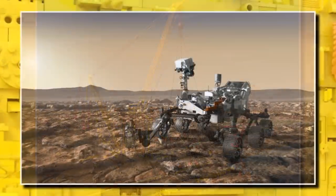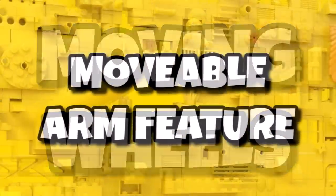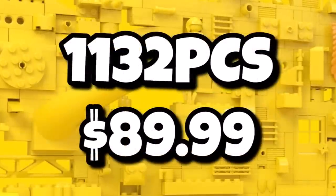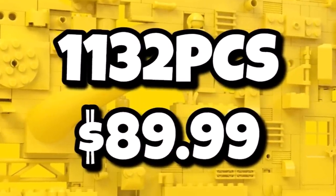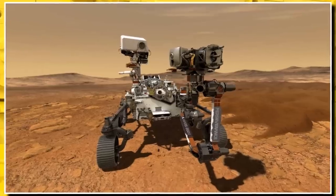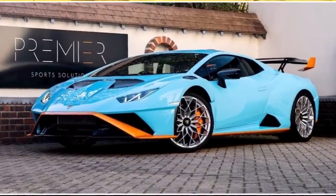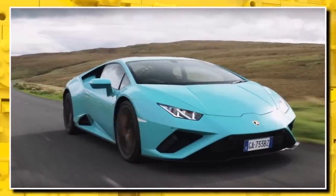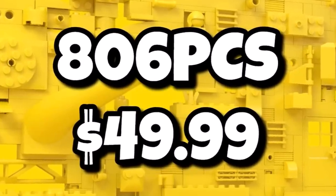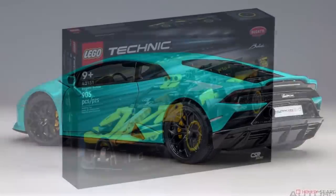We also have the brand new Mars Perseverance Rover. This one will have moving wheels and a movable arm feature — not Control Plus, just something you can move by hand. It should be coming in with 1,132 pieces retailing for $90, and a lot of people will be excited to get another space set even within the Technic line-up. We're also getting the brand new Lamborghini Huracan. This one will be in a turquoise color scheme — not sure if it'll have orange accents — with 806 pieces coming in for $50. It should be a pretty mid-scale size similar to the Bugatti we saw at the start of this year.